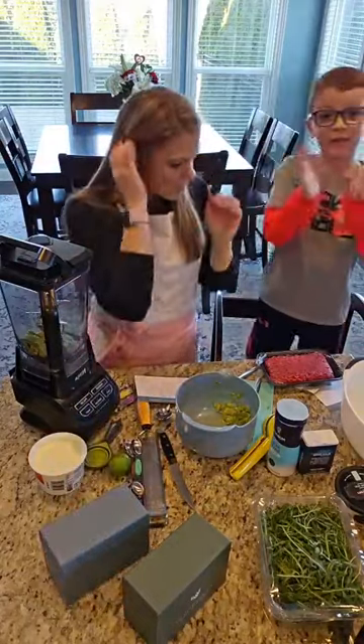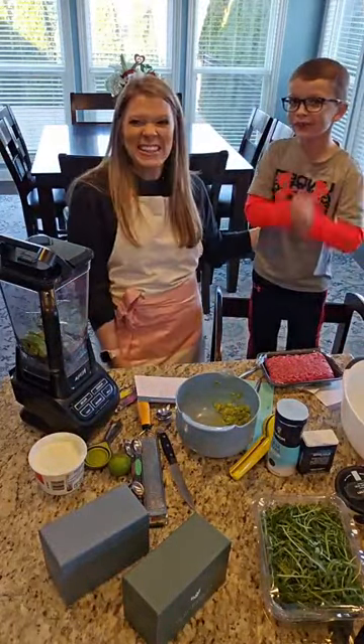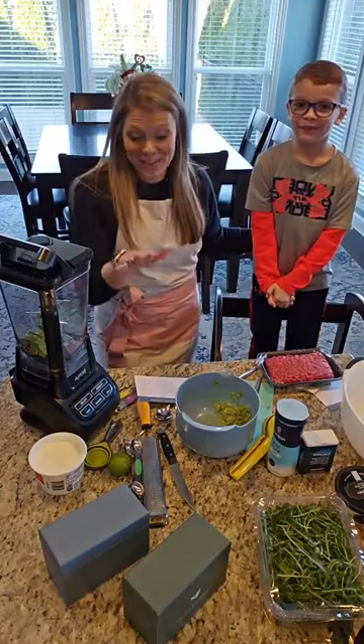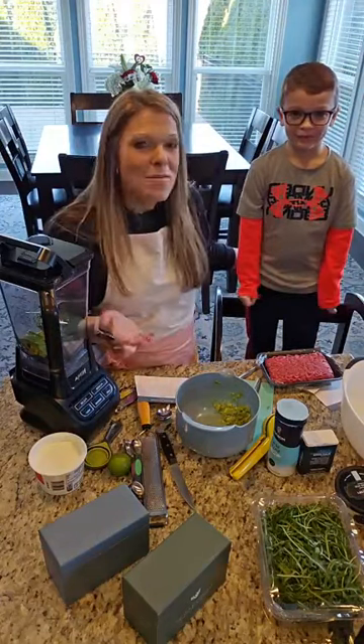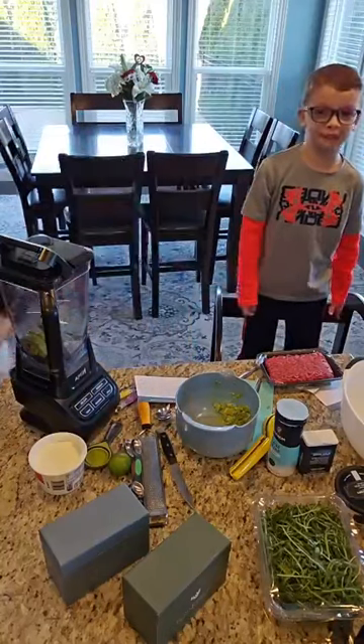Did you know chocolate comes from cacao? They might have talked about this at school because we're hearing all about chocolate — maybe because of Valentine's Day. Anyway, good morning guys!